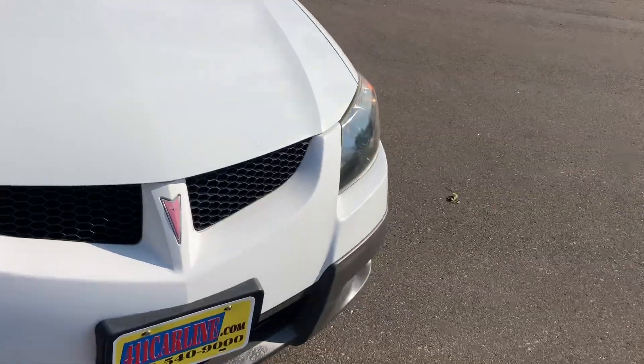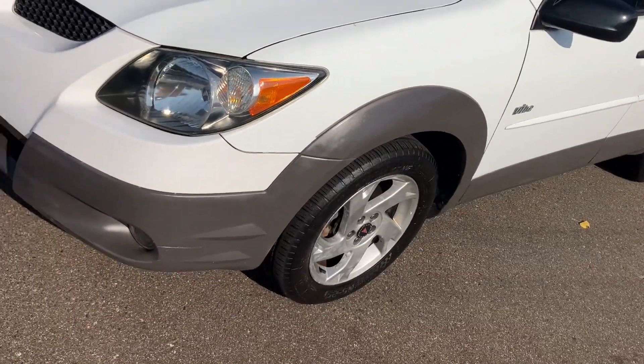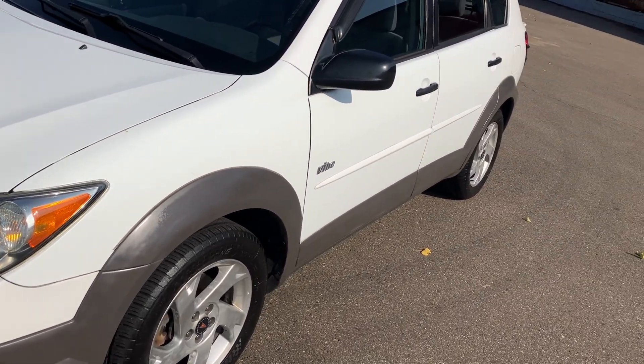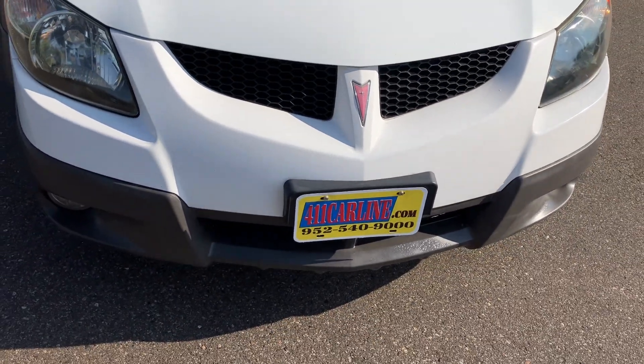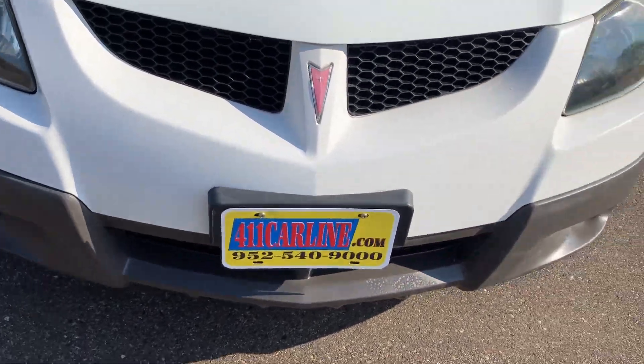We have this 2003 Pontiac Vibe. It came from the East Coast, but I buy based on underside photos as well as the Carfax and miles. It has a beautiful underside for a vehicle out of the East Coast. It was a one owner, though someone transferred the title recently so it does show up as two owners.